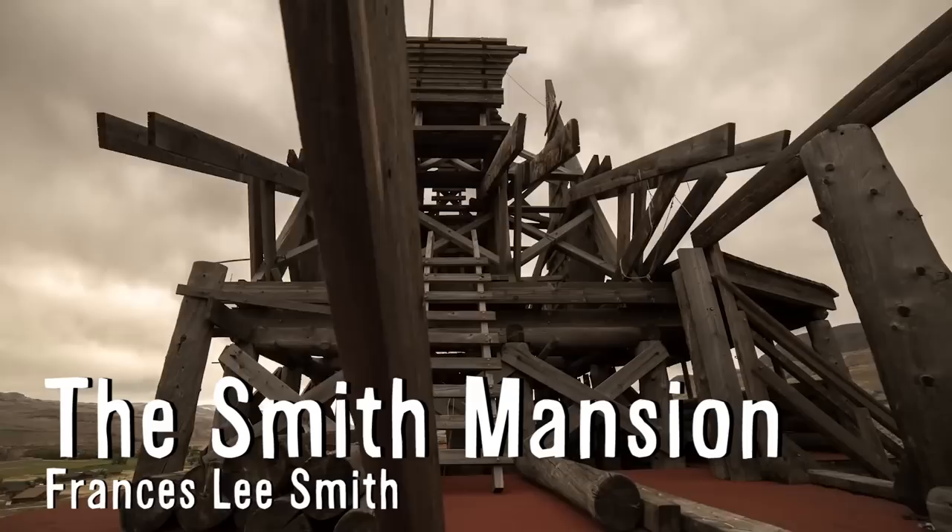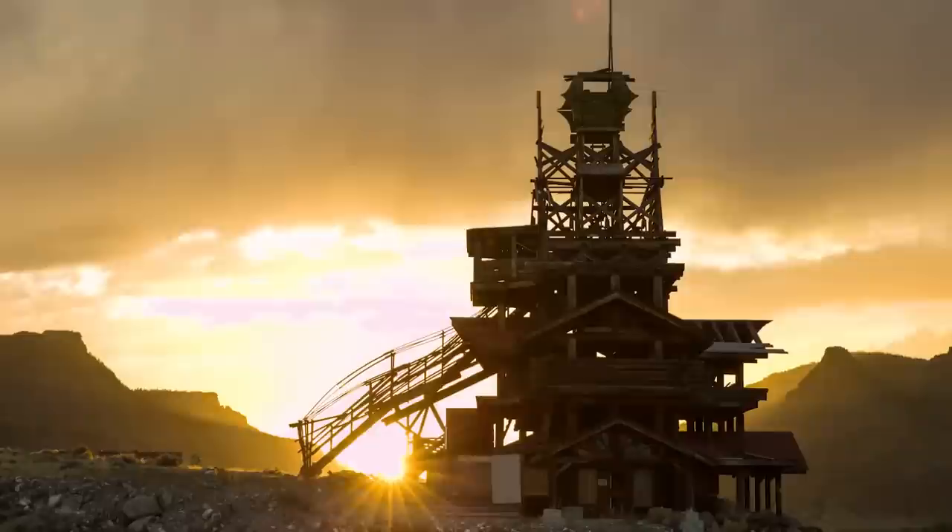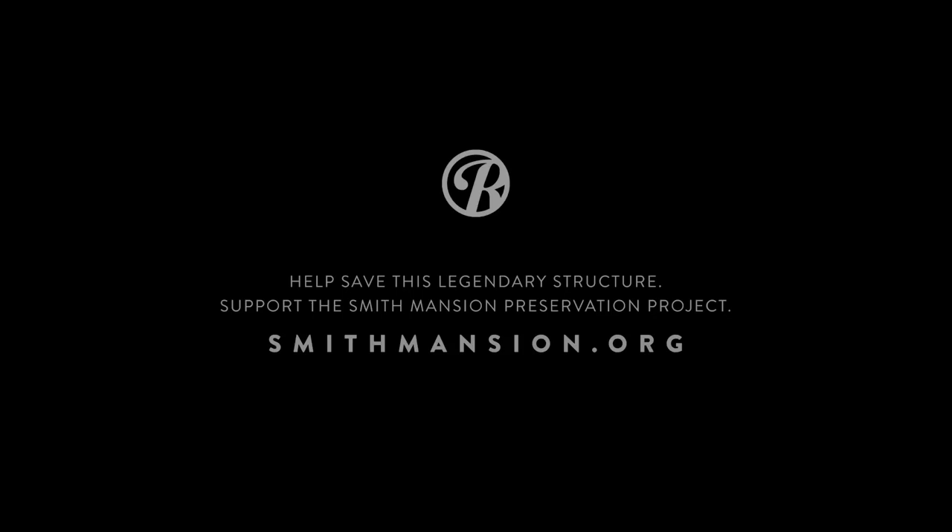Build it. The Smith Mansion in Wyoming is a one-of-a-kind log structure built by hand by one guy. Francis Lee Smith spent over 12 years building this 75-foot-high mansion without any blueprints, and he actually died from a fall during its construction. Abandoned for over 20 years, a preservation project is currently trying to restore the incredibly unique house.